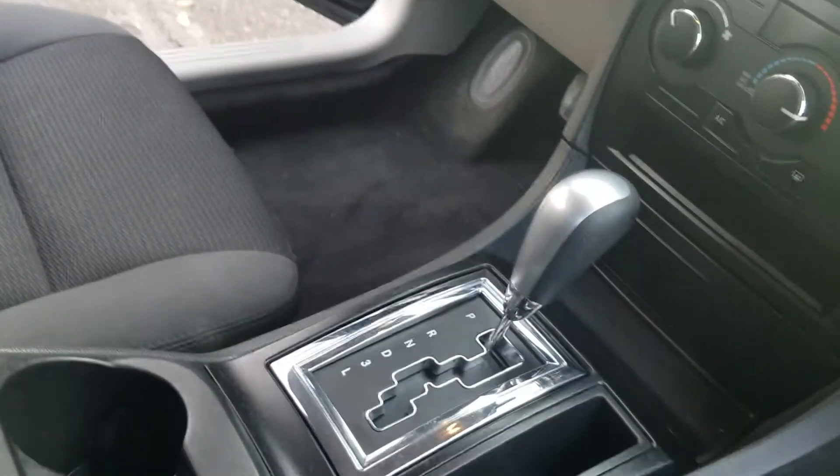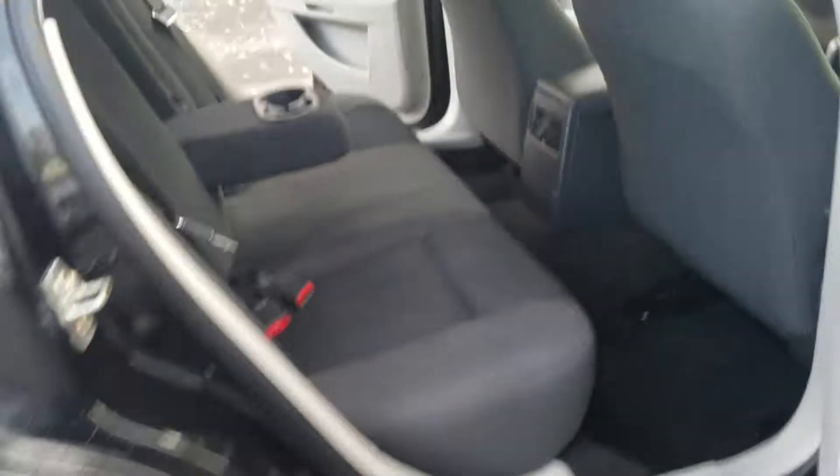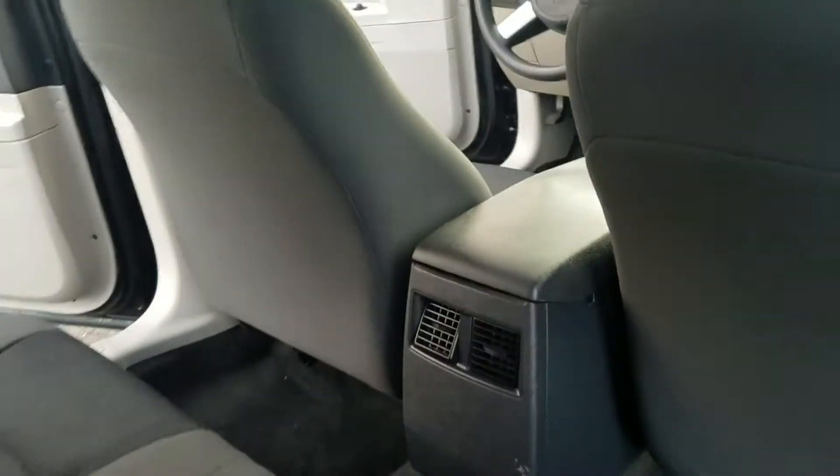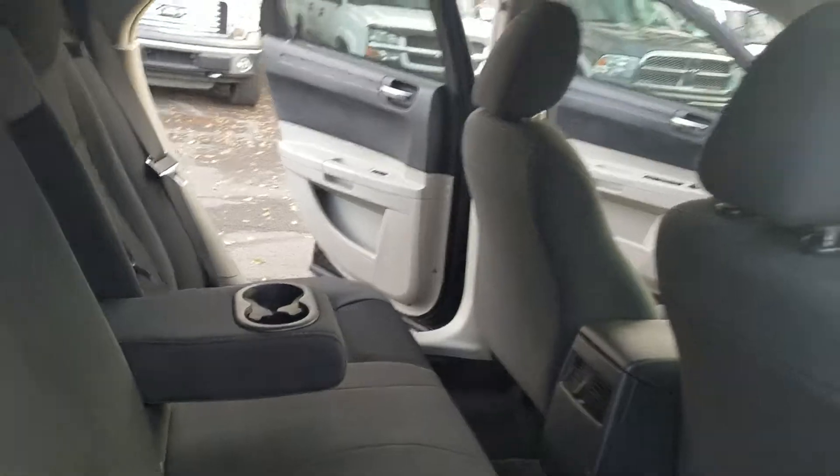There's your automatic shifter — this is so clean inside. Here in the back it's super clean too. You've got vents to blow heat and air on you in the back so you're not freezing or heating to death.